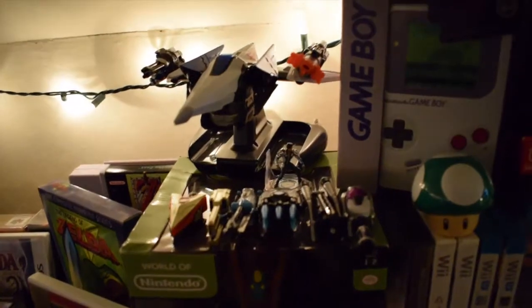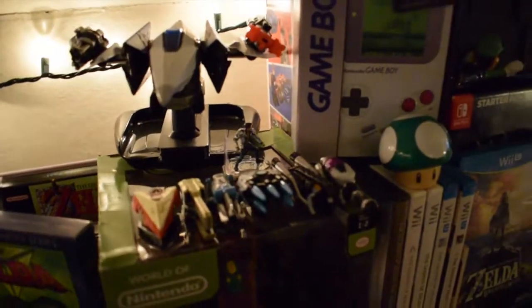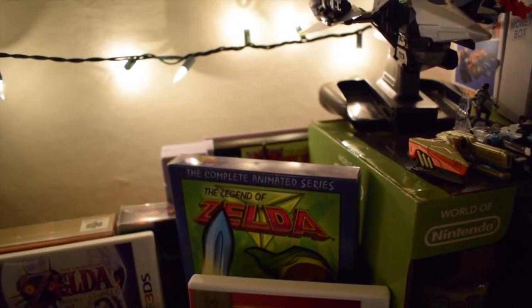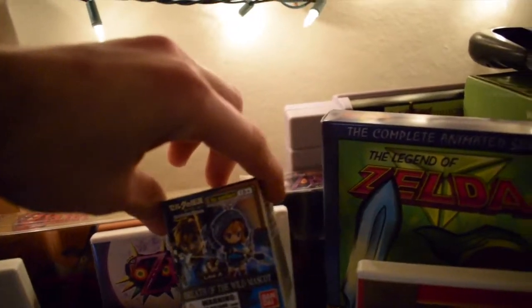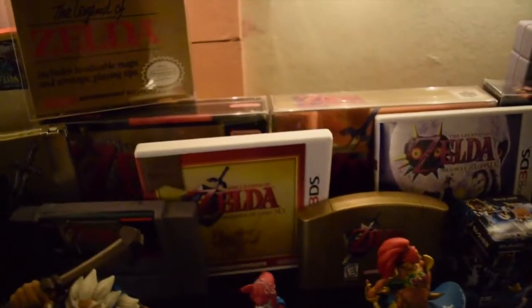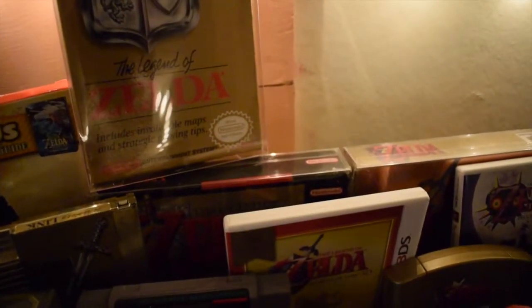Up here are my Starlink: Battle for Atlas figures for the Switch — I have some weapons but no additional ships yet, and I haven't played that game in a little bit. Going back to Legend of Zelda, I have the animated series on DVD, complete — definitely a weird show if you haven't seen it, but I recommend it. You'll be surprised by the voice choices. I also have a Breath of the Wild mascot figure I got from a toy store at the mall for about a dollar.